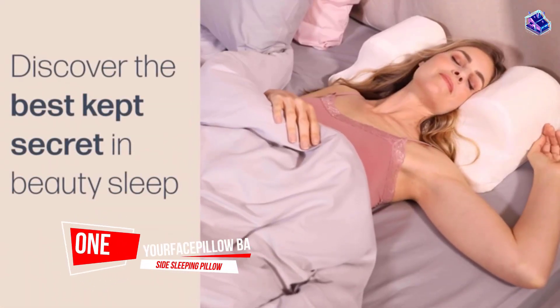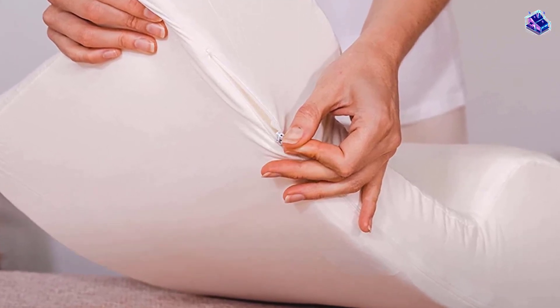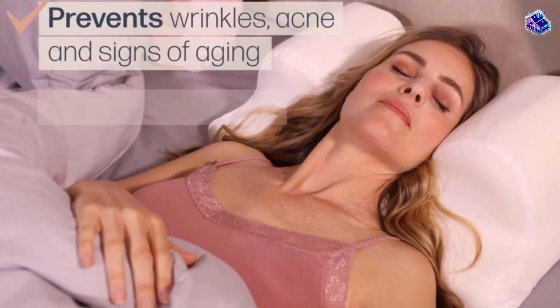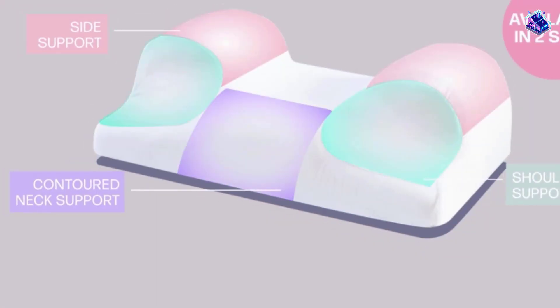Number 1. Most Popular. Your Face Pillow Back and Side Sleeping Pillow. The Your Face Pillow Back and Side Sleeping Pillow is our editor's choice for a lot of reasons, but mostly because this pillow was designed to help prevent multiple skin problems. The unique shape was made for back sleepers.